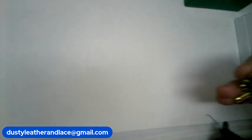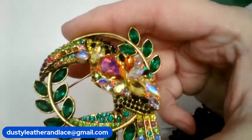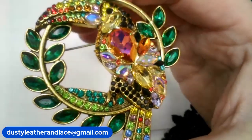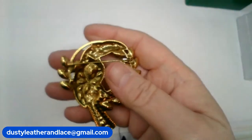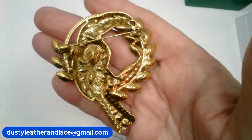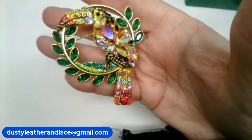Number eight — a really blingy, cute toucan bird sitting on a perch with leaves. He's very blingy and pretty — nice and big. Measures two and three-quarters inches — a nice big one. He's number eight, $14.